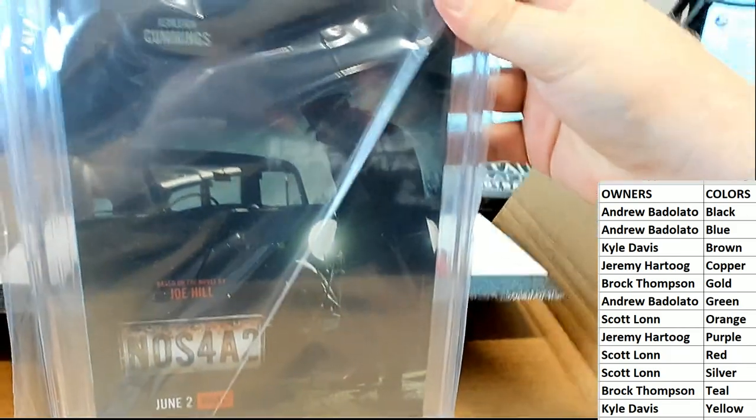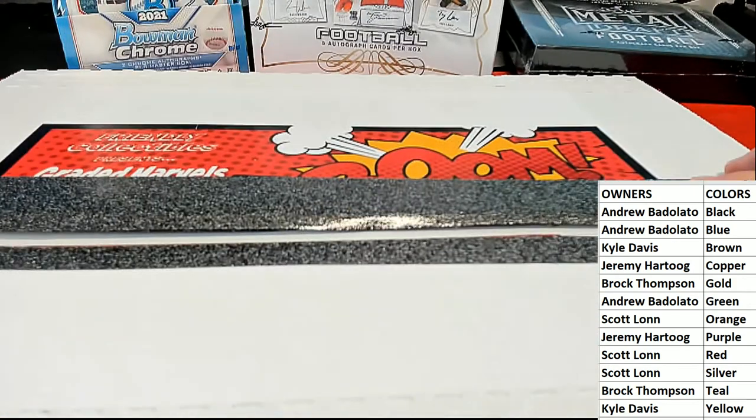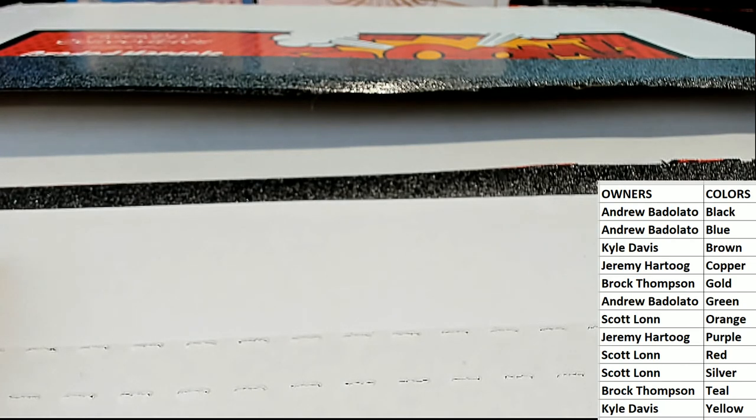Zachary Quinto — nice hit sir! All right guys, that is Greedy Marvels right there. Nothing wrong with number one man, anytime you hit one. And that is number 156. Thanks for joining, Scott.